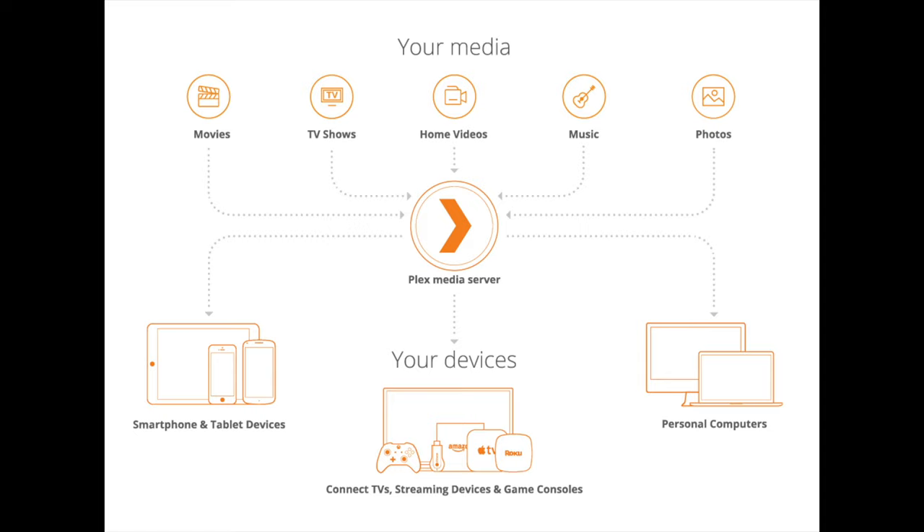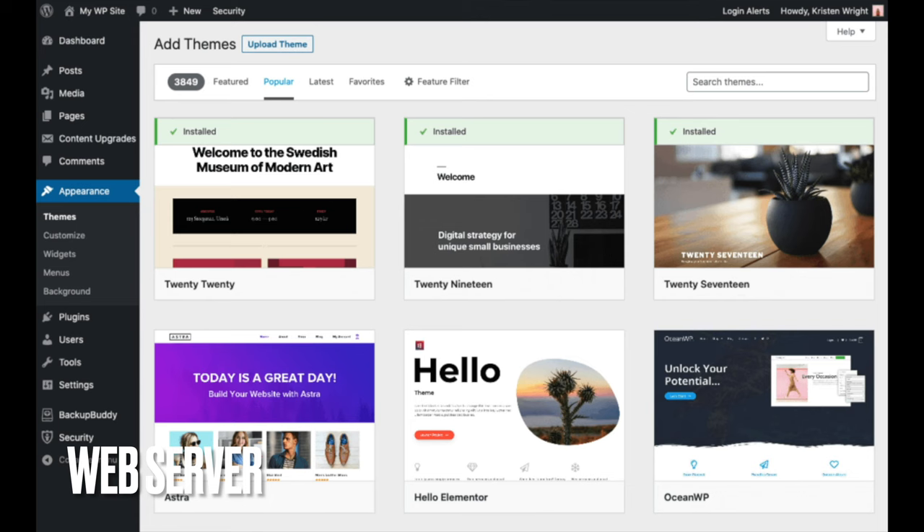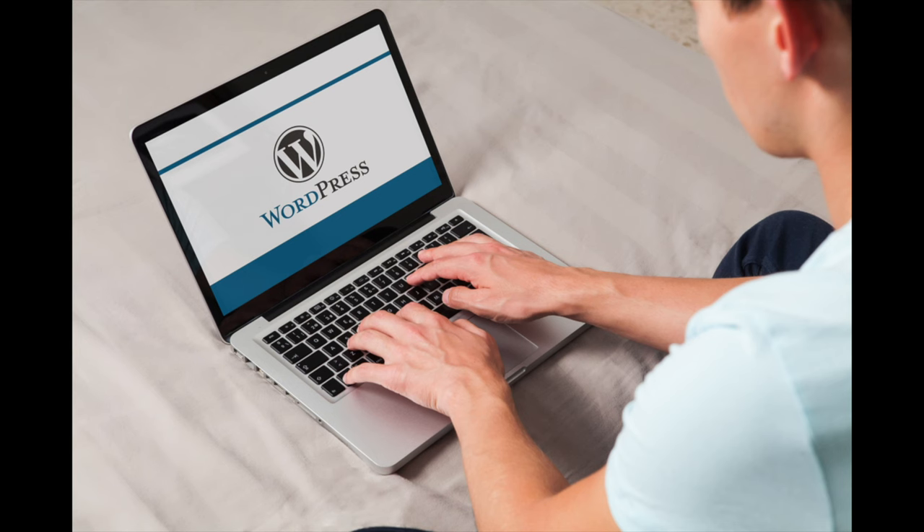If you've got another computer running Windows 11, you can install technologies like Apache, PHP, and MySQL to build a website. You can install WordPress — a website creator tool — and convert that computer into a web server. The computer can be your standard laptop or desktop, but because it's running server software, it's now acting as a server.